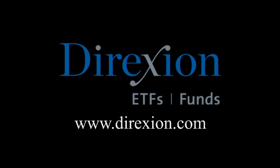Biotech is booming, but for how long? Whether you think the biotech bull has room to run or has run its course, trade LABU or LABD — Direxion's daily S&P Biotech three times bull and bear ETFs. Visit direxioninvestments.com/biotech today. An investor should consider the investment objectives, risks, charges, and expenses of the Direxion shares carefully before investing. The prospectus and summary prospectus contain this and other information. To obtain a prospectus, contact Direxion shares at 866-476-7523. An investment in the funds is subject to risk, including the possible loss of principal.